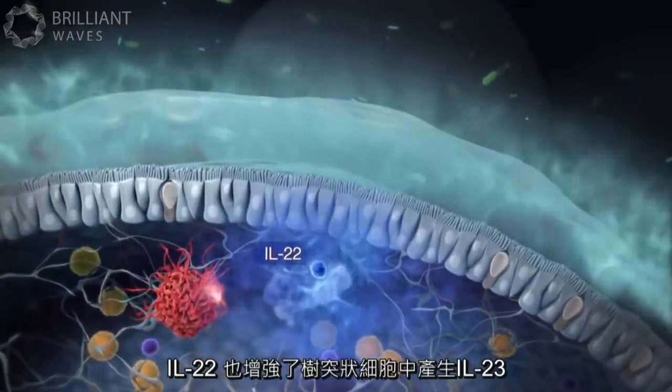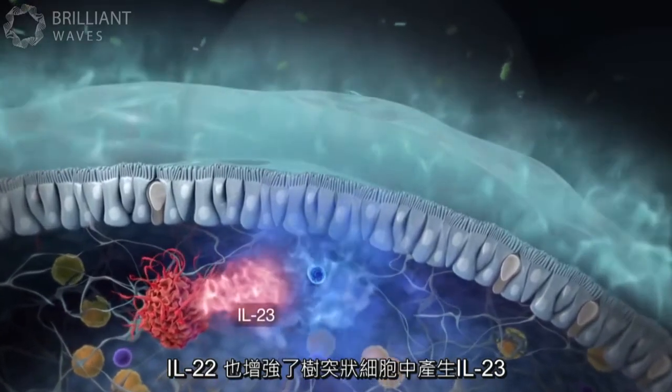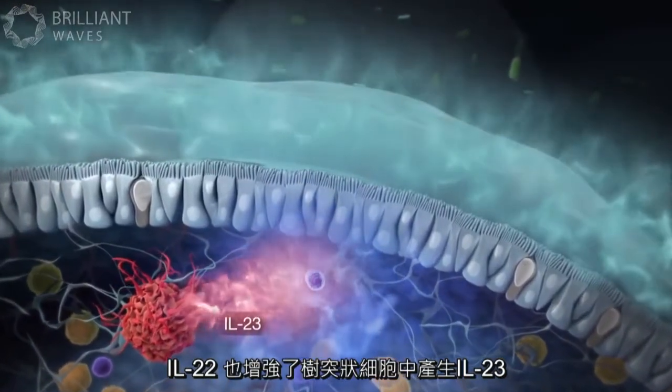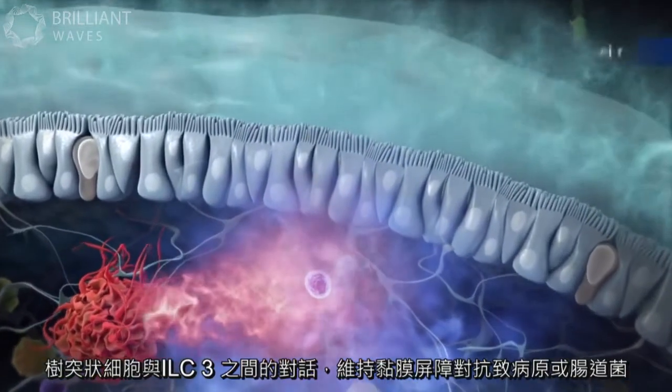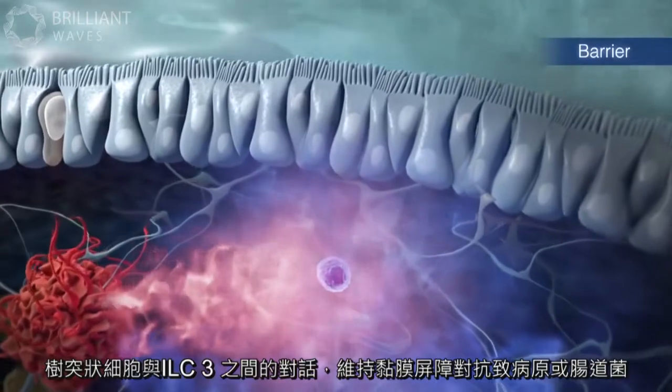IL-22 also enhances IL-23 production in dendritic cells. This dialogue between dendritic cells and ILC3s maintains the barrier against pathogenic or commensal bacteria.